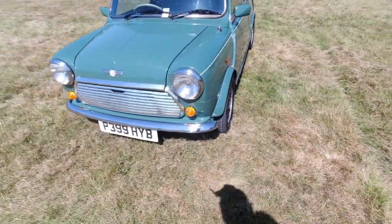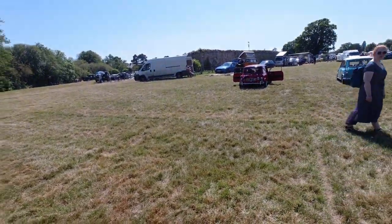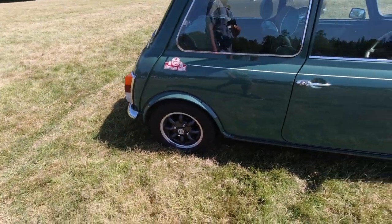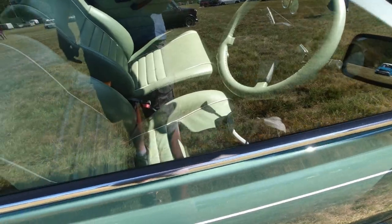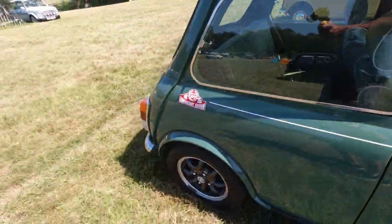Over here, a Mini Cooper — this is a 35th anniversary edition. 1961, 1966... so the 35th anniversary of the Mini Cooper, not of Mini full stop, just of the Cooper. It got special things such as green leather seats, green leather steering wheel, green carpets — there's a lot of green going on with it, basically.